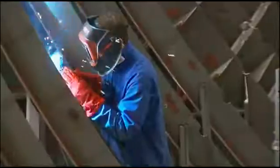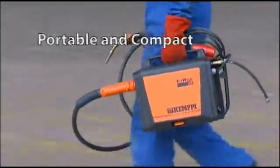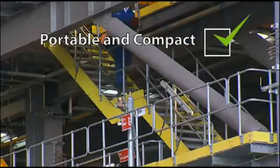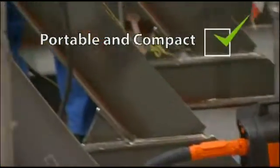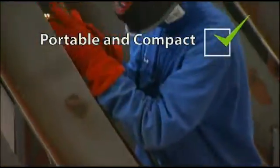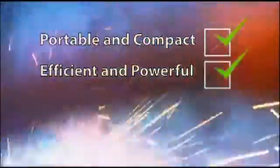FitWeld 300 makes tacking and welding faster, easier and safer for heavy industry. Portable and compact – FitWeld weighs only 14.5 kilograms, providing independence of movement in and around the workshop or site. Efficient and powerful – FitWeld delivers 300 amps welding power with precise and crisp arc character.